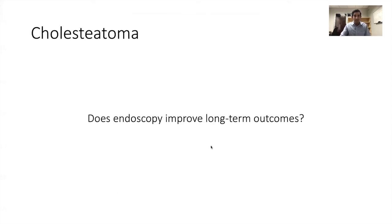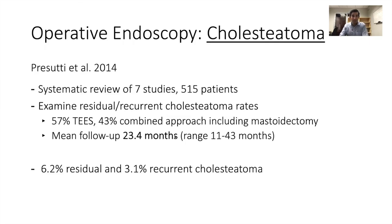For cholesteatoma, does endoscopy actually improve long-term outcomes? This systematic review documents the rates of long-term outcomes with endoscopy. Some patients had totally endoscopic ear surgery, some had a combined approach — all had endoscopy as part of their surgery — with a mean follow-up of two years and pretty favorable cholesteatoma recurrence rates at that time point.